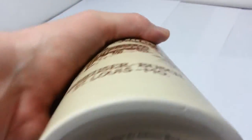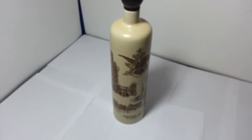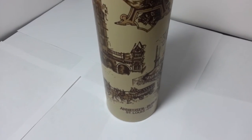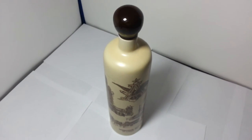Nice weight to it, pretty tall. All the specs are on its for-sale page. Alright, well good luck, hope you enjoy it — have a good day.